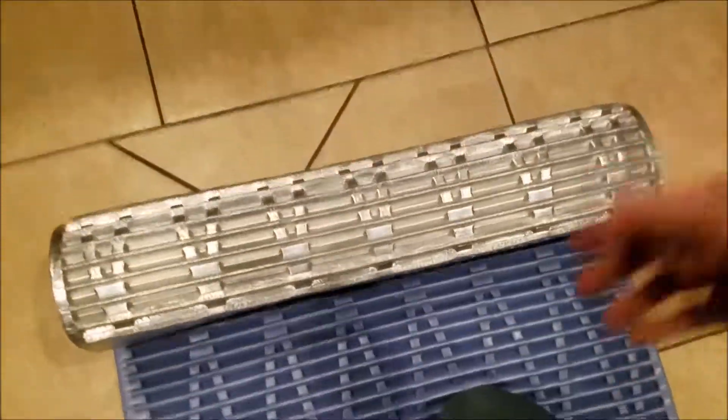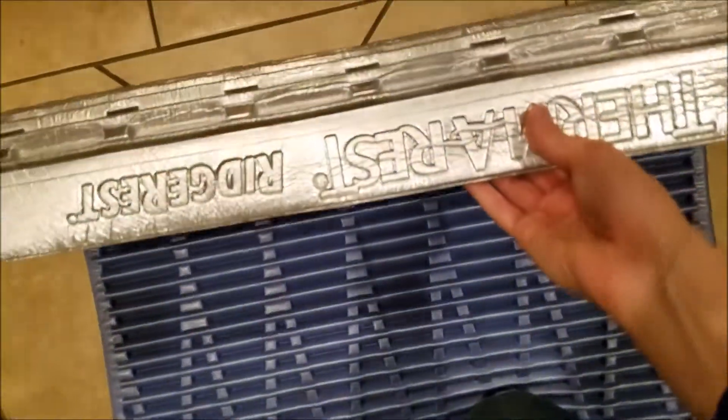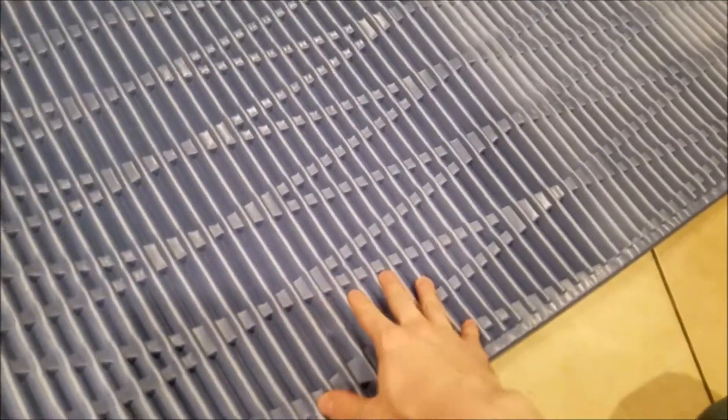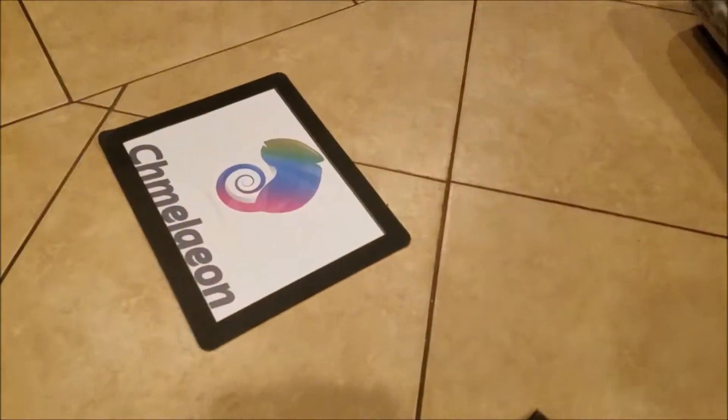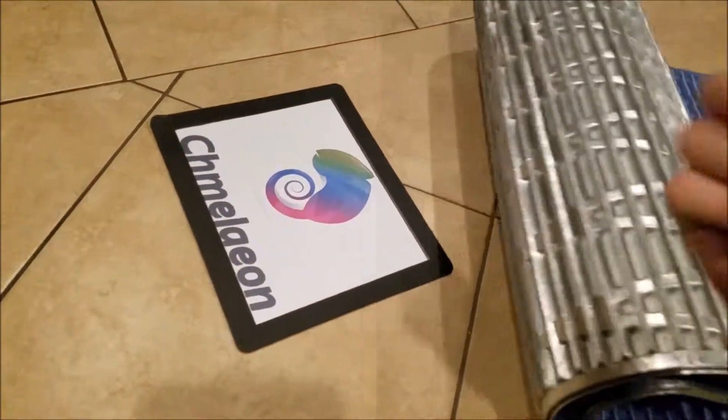Anyway, just thinking out loud. I'm going to end this review. Highly recommend this company. Check out Cameleon.com and the Amazon link below. If you're about to buy a camping mattress or even use this as a yoga mat, it would be awesome — check out the company. Cameleon.com is out. Peace.